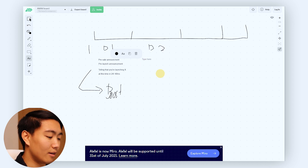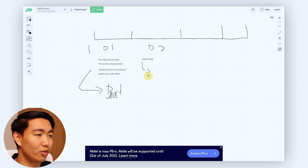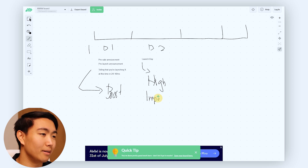Day two is launch day — this is probably the highest return email you can send for the entire sequence, so it's really important that you boost it. This email says the sale is live, or the product is live, and they should come and purchase it now before anyone else and before you sell out. This is the most important, highest impact email, so you definitely want to boost this one.